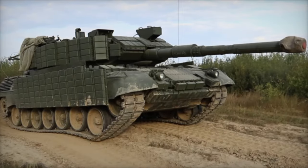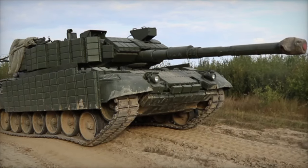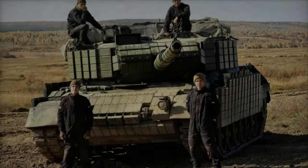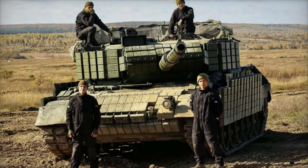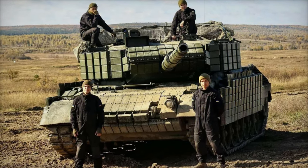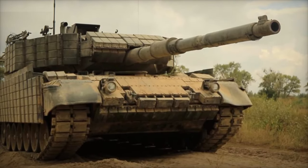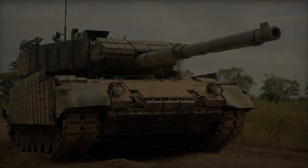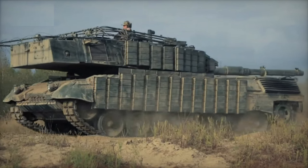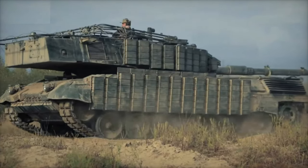The Leopard 1A5DK, a Danish variant of the Leopard 1, traces its origins to the 1960s when it was developed in West Germany as a main battle tank (MBT), prioritizing mobility and firepower over heavy armor. At roughly 42 tons, the Leopard 1A5DK remains relatively light compared to newer, heavily armored MBTs like the Leopard 2 and Abrams M1. While this lighter weight has traditionally granted the tank greater maneuverability, it also limits its defense against advanced anti-tank weapons.